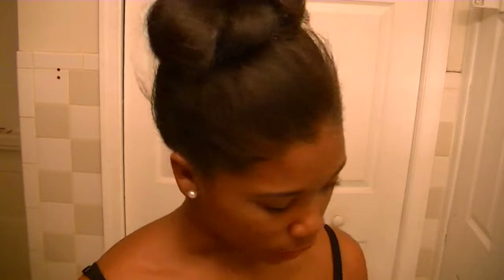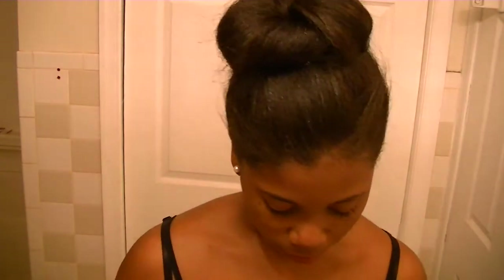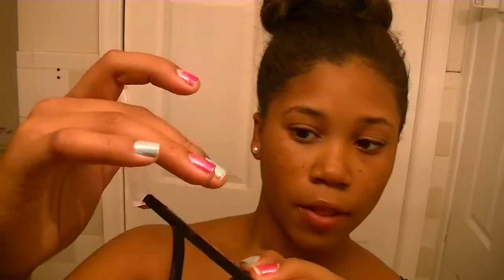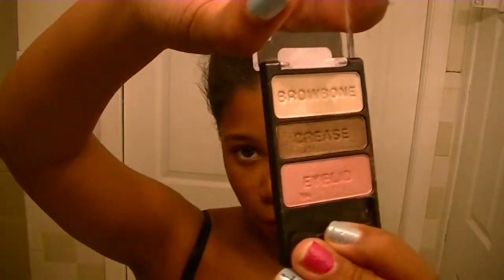Next, I usually put on eyeshadow. I'm going to use the Wet n' Wild Sweet As Candy palette. It's got the brow bone, the crease, and the eyelid colors — just a pink, a brown, and a very light tan.